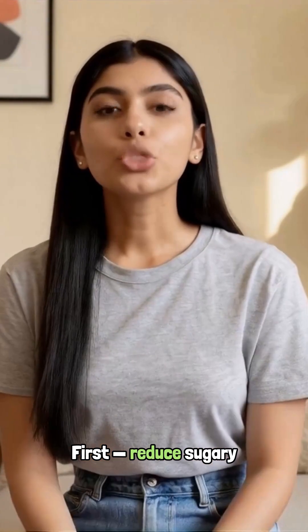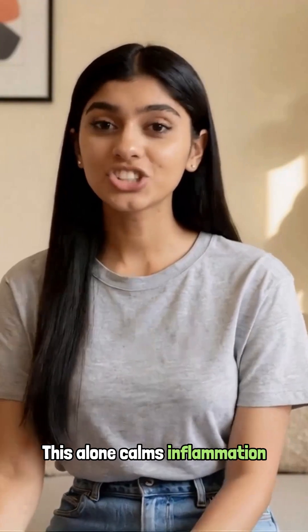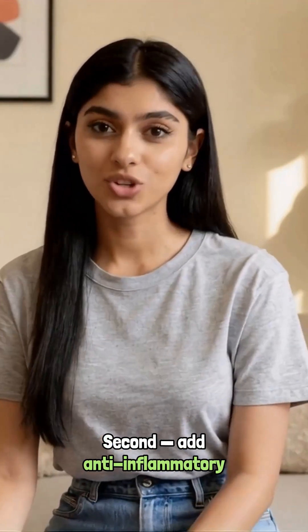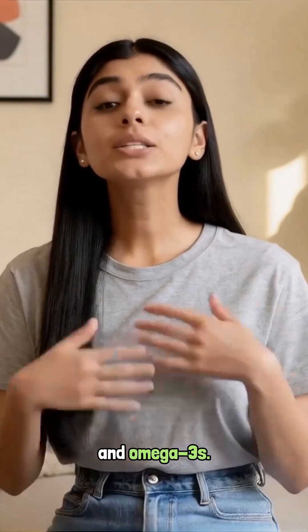First, reduce sugary and ultra-processed foods for one week. This alone calms inflammation in many people. Second, add anti-inflammatory foods like berries, leafy greens, olive oil, turmeric, and omega-3s.